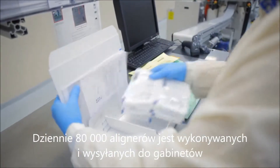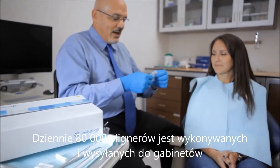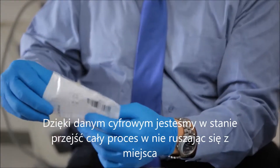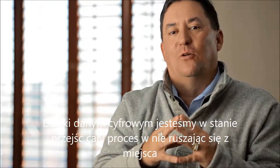The approved data then moves to our automated plant where each individual aligner is custom fabricated. Up to 80,000 aligners are made, tracked, and shipped each day directly to the doctor's office. The entire process, regardless of where it's located, is one continuous process flow, and the more we're able to use digital electronic data, the more seamless it becomes.